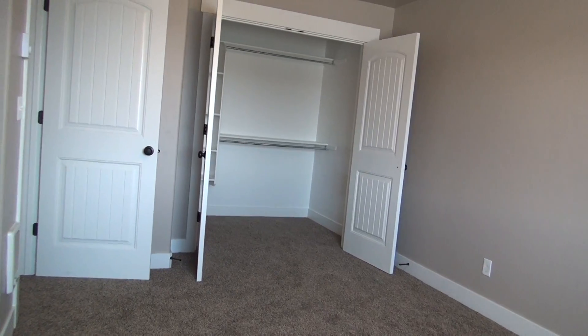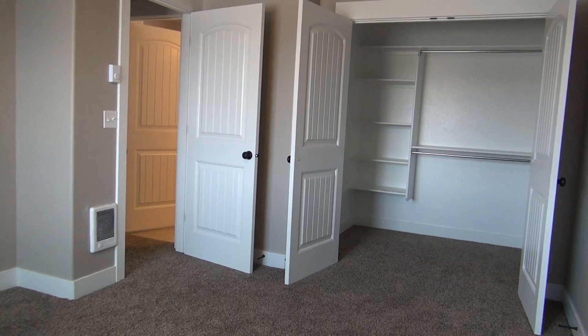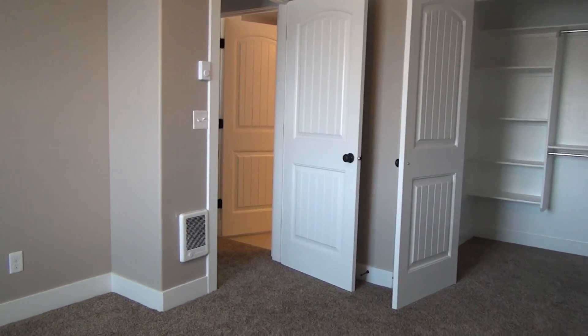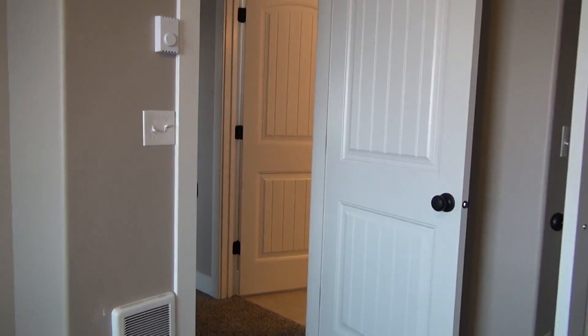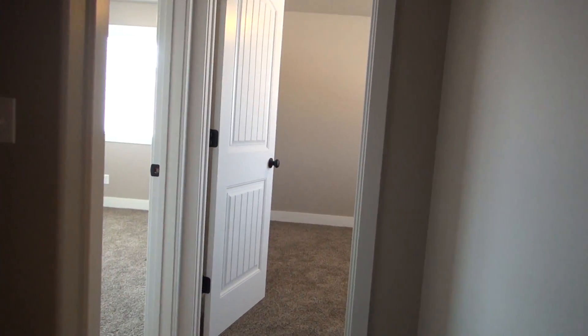This room here is the master bedroom. Come over here and give you a view — the master bedroom has a nice large walk-in closet with built-ins as well.